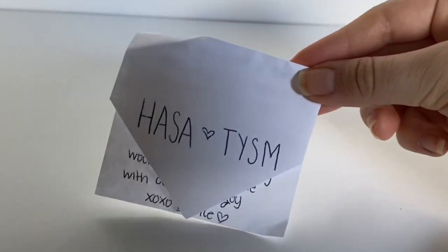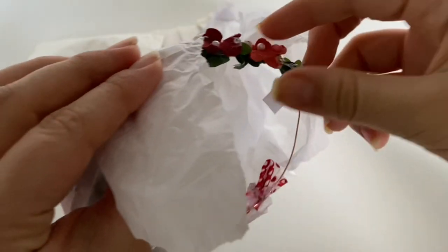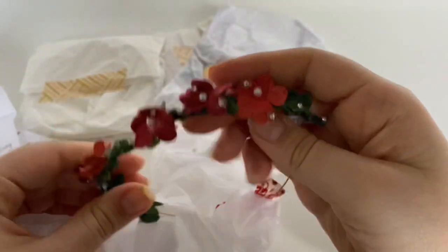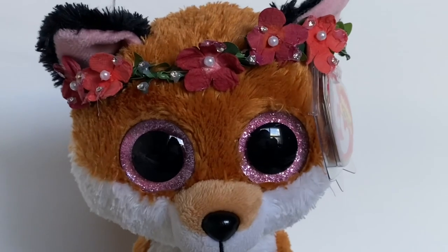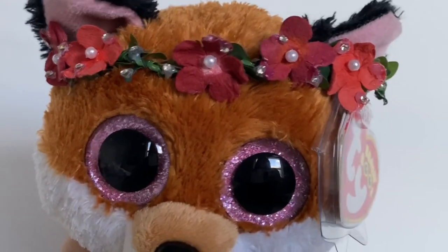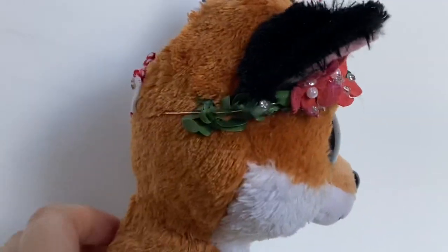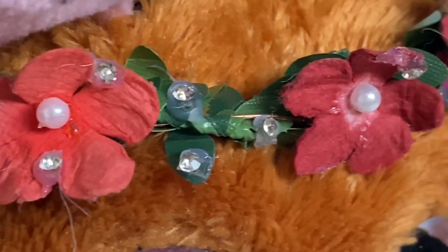You guys are so sweet! Let's open these things. They sent me this amazing flower crown — it is so nicely done. I love this flower crown so much, and on their website it's actually named the Hasa flower crown, which is really really cool. Thank you so much for naming it after me. All of their products are handmade and you can really tell how much hard work they put into it.